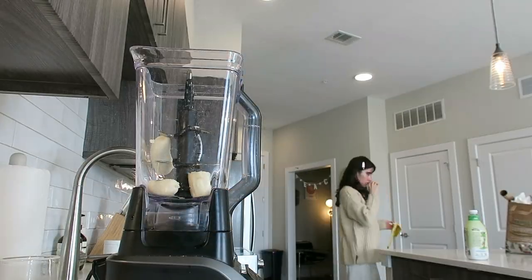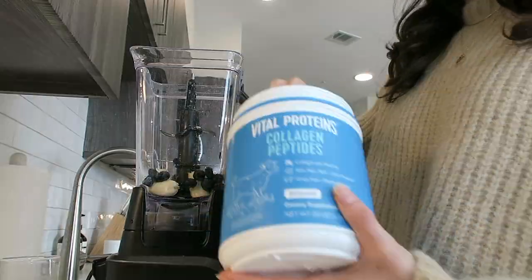I might have to watch a class and take some notes on it, and I'm going to plan out some of my lunches.